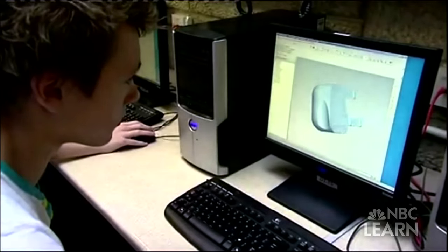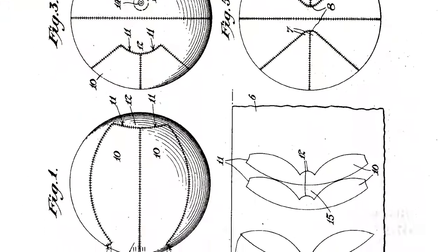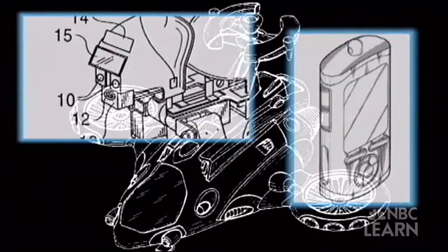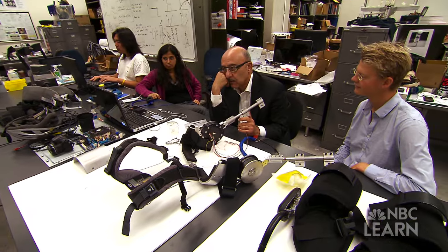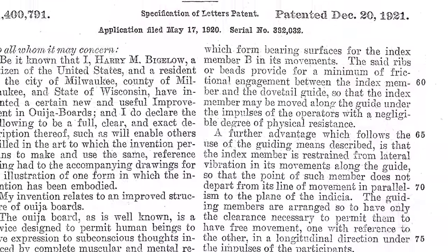To apply for a patent, the inventor is required to fully disclose the necessary details about the idea, which is then investigated by a patent examiner. The patent examiner conducts a thorough examination of previous patents, scholarly journals, the Internet, and other sources to ensure the invention is new. During this process, the inventor is often asked to make revisions to help clarify the invention and distinguish it from others. There's a lot of give and take with the patent examiner — their job is to help you craft the language of the claims so that you're not overstepping onto somebody else's property.